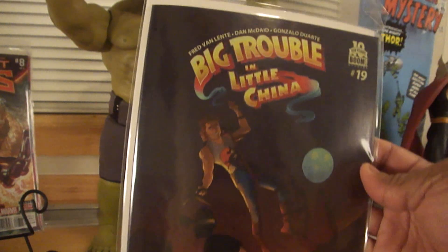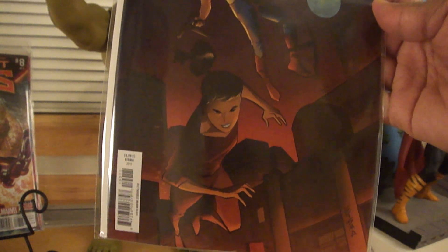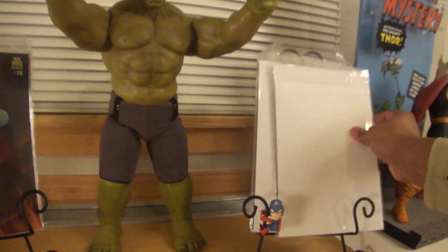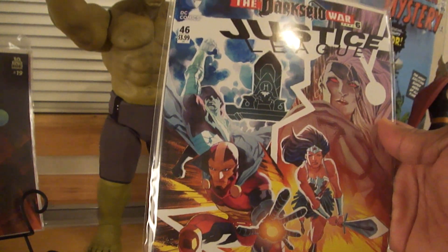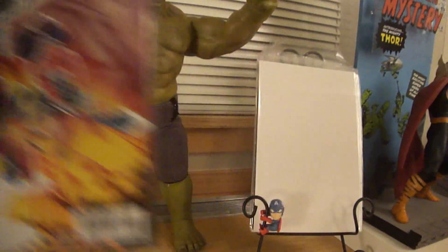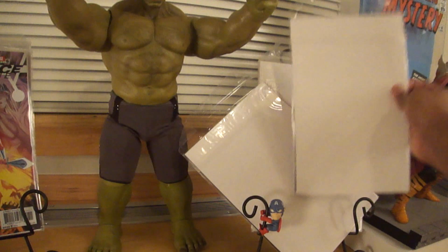Big Trouble in Little China Number 19 — I had a couple issues with that, didn't really pan out. I took this off my pull list too; it's alright but nothing worth buying every month. Justice League 46 — this was another hard decision, this is like my last one I got, because I'm making room for some key issues I want later this year.